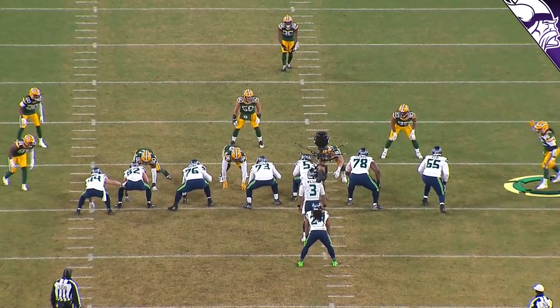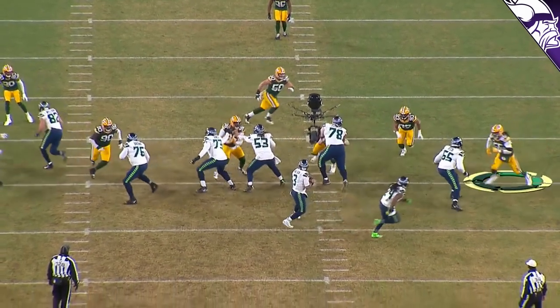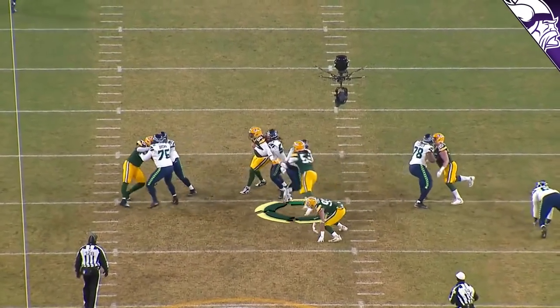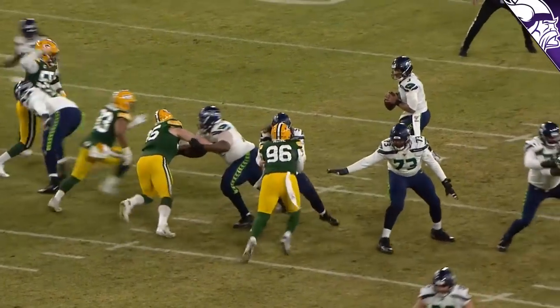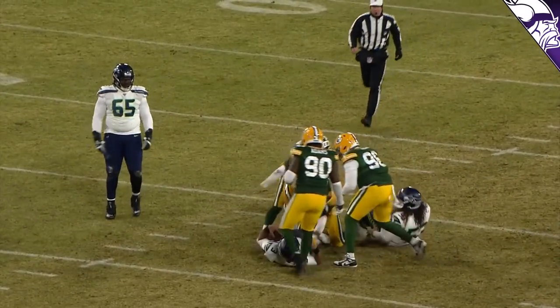Here's the classic bear front. Zadarius Smith is on the outside, directly at the tackle. He wants that tackle to sit, and when he gets right to him, the club with the left arm, gets that right hand over the top, gets to the back of the lineman, stays in pursuit, and brings down Russell Wilson. He has plenty of outside moves and uses his hands extremely well, especially when setting up the bull rush.